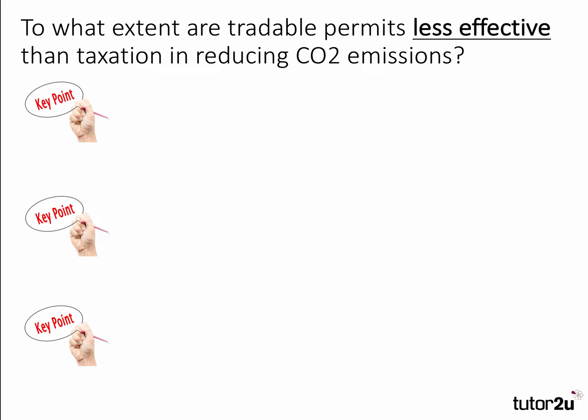So we're looking to build three key points and then evaluate them. Keep in mind that to support your key point, you would probably use an analysis diagram along the way.